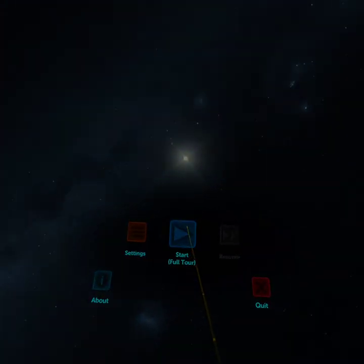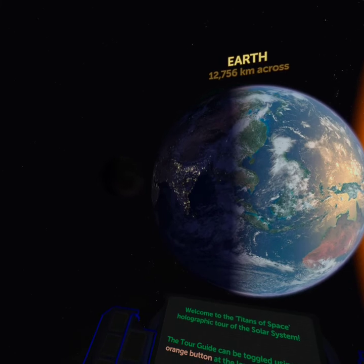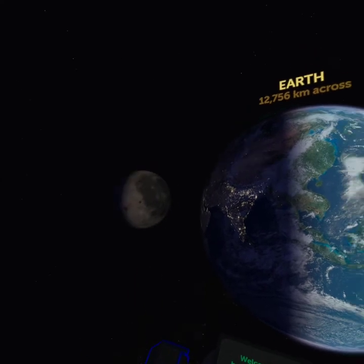I'm not going to take you on the entire mission here, but this truly is one of my favorite VR experiences. I can't explain why. I think it's because of the immersiveness — here's Earth right in front of you in 3D. Here comes the moon.